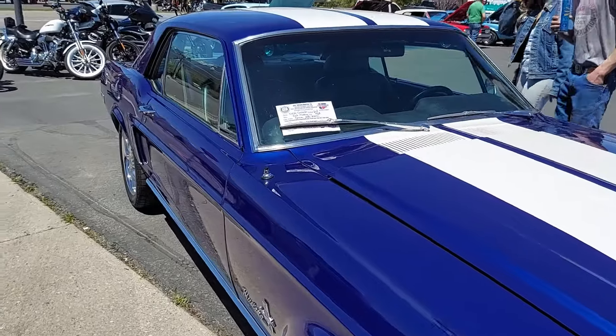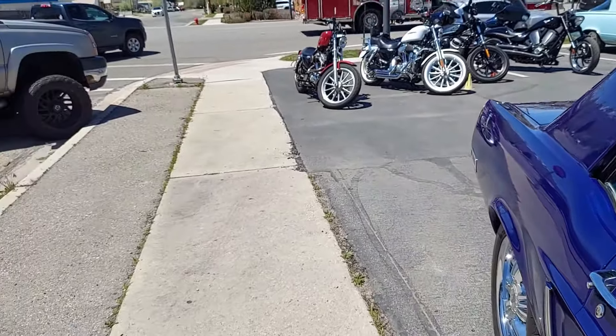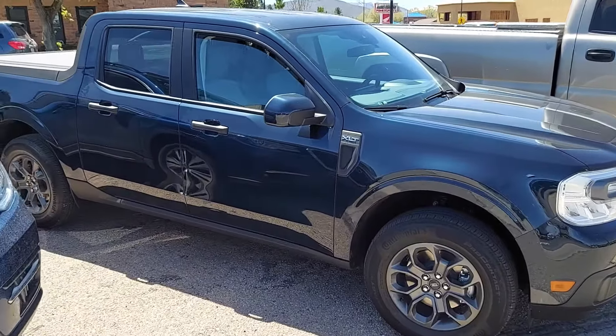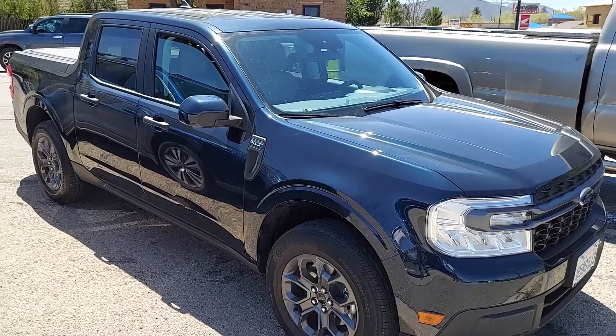Old Ford to the new Ford. Thanks for watching, everybody.